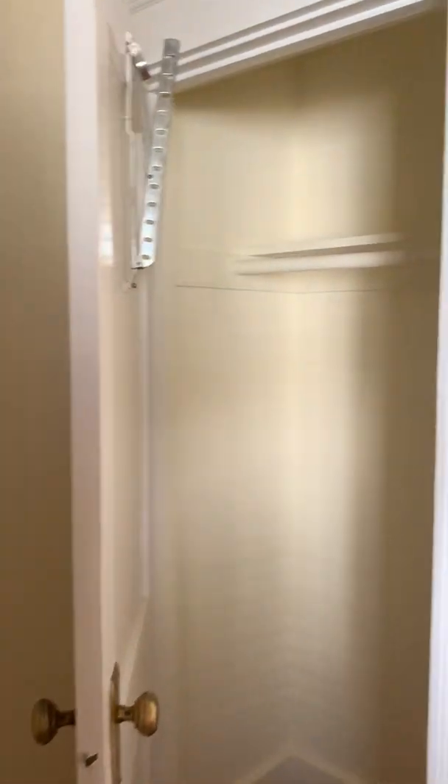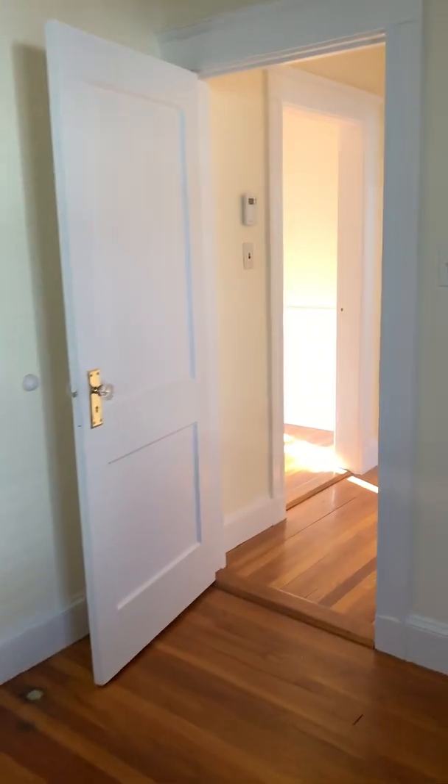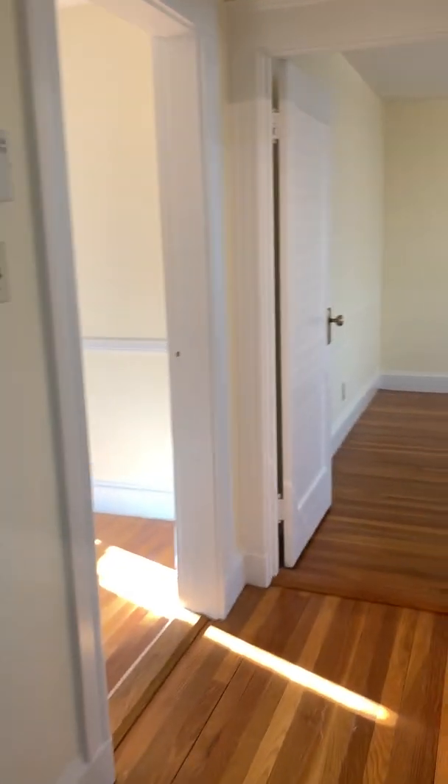The third floor is great. It's like a nice lofty area. It could be used as a bedroom as well. Let's go take a peek at that — there's much more to look at.